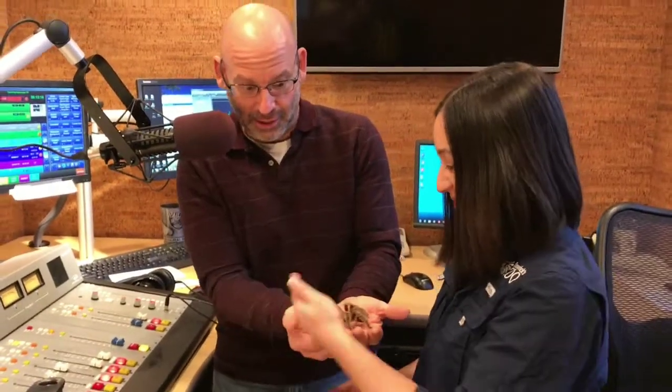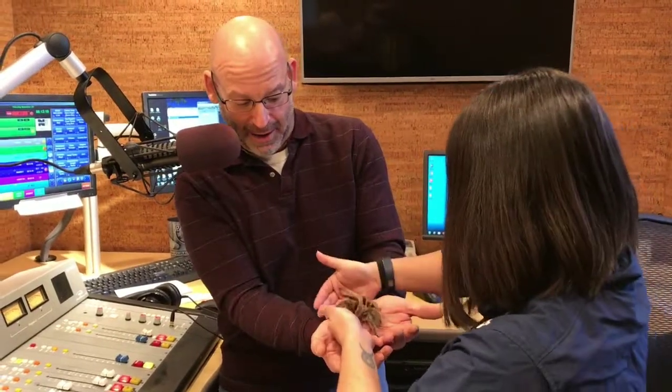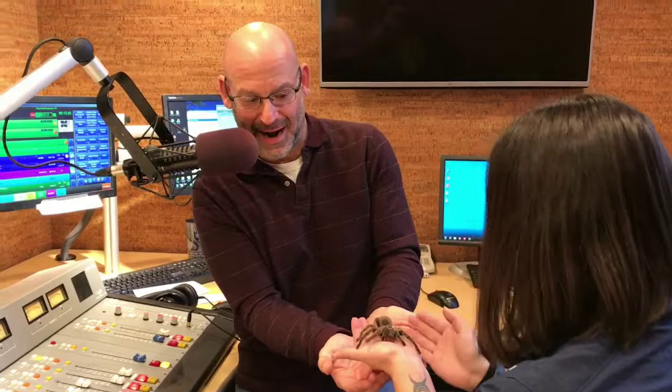That is a tarantula in my hand. I'm going to slowly give that back to you, Samantha. Okay, there we go. I'm trying not to scream like a 13-year-old girl — trying to scream like a man!